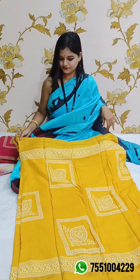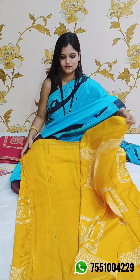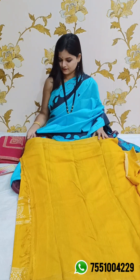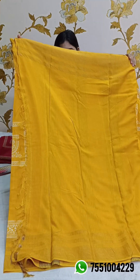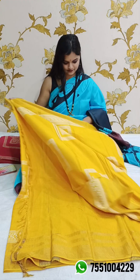Price is 3360 for the yellow saree. And this is the blouse piece of the saree. Price is 3360.